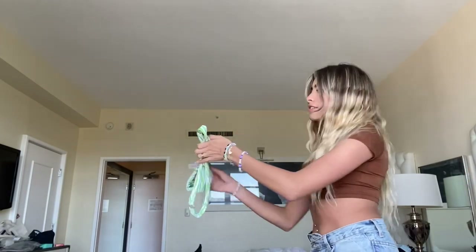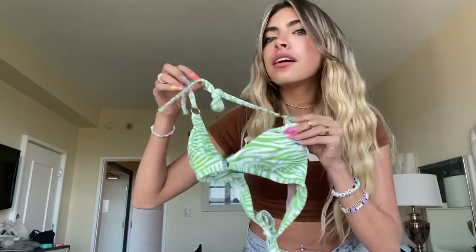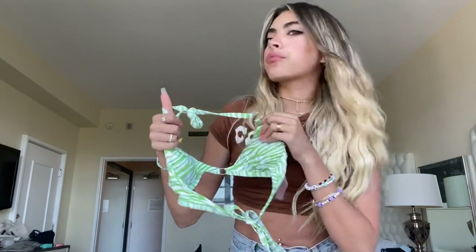The next thing I got is a bathing suit because summer is right around the corner. I was like, you know what, I need more bathing suits. I got this set — it's like a green zebra pattern. These are the bottoms, and this is the top. It also comes with a skirt, which is such a big trend now — wearing skirts with your bathing suits.